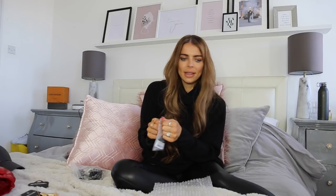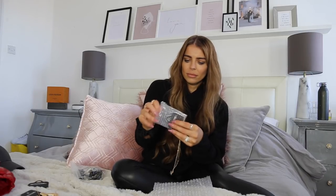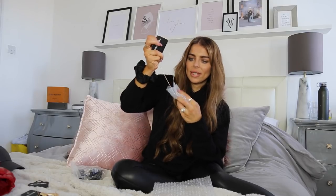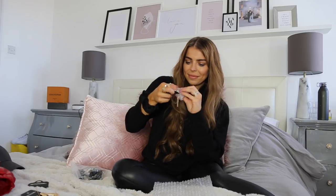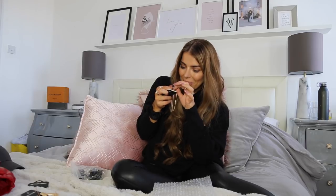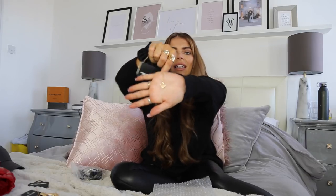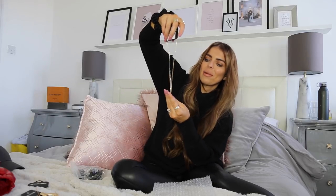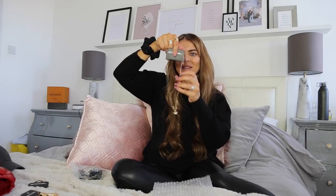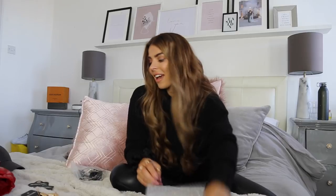Then there's another little necklace — it's like a little cherub angel. I just thought it was so cute and I love necklaces like this. I wear stuff like this all the time just layered up, and I'd not seen one like that before. So I picked that up because I thought it was so, so cute.